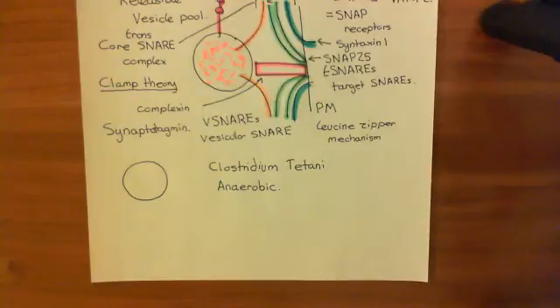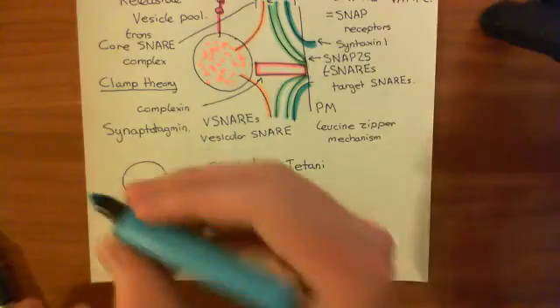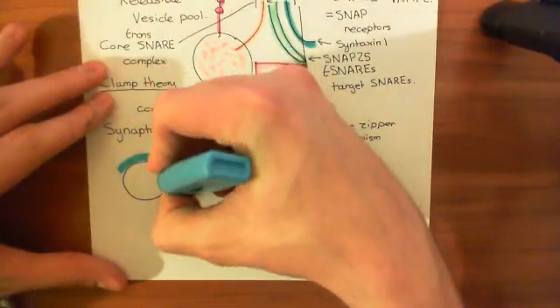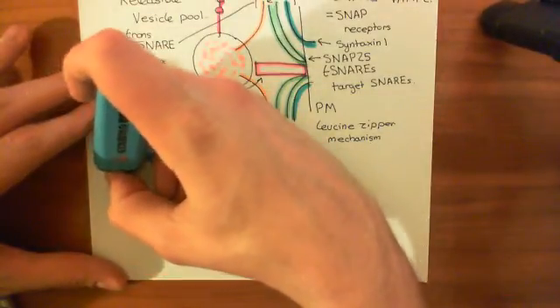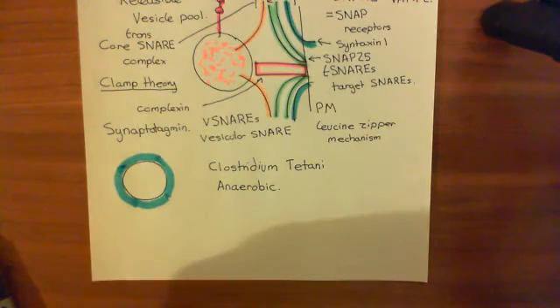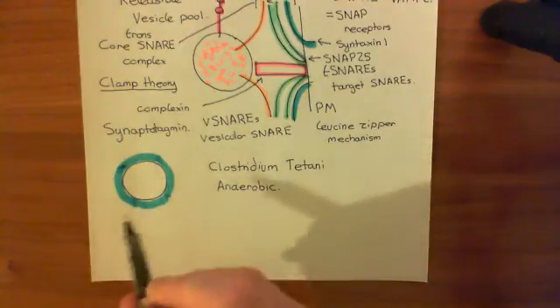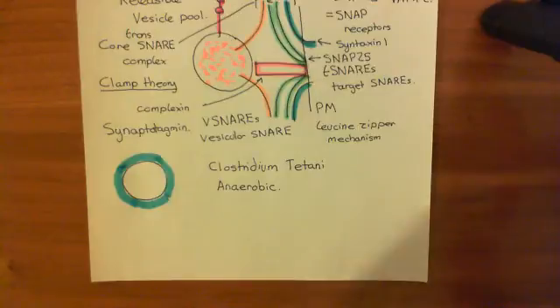The spores of Clostridium tetani go into your cut, and then in the deeper parts of the cut the conditions can be pretty anaerobic. The spores can then return to active Clostridium tetani bacterium, and those will start producing tetanus toxin. Clostridium tetani is a gram-positive bacterium, which means that if you stain it with the gram-staining mechanism, you will see a blue bacterium under the microscope. It has a very thick cell wall, shown here in blue.